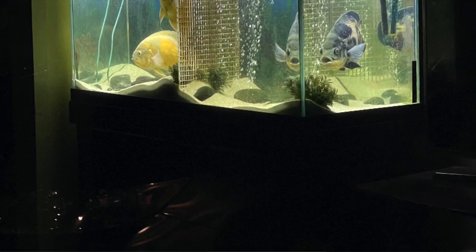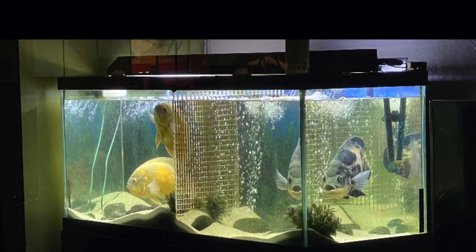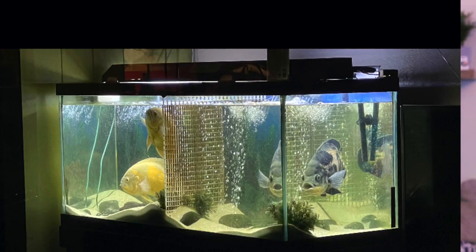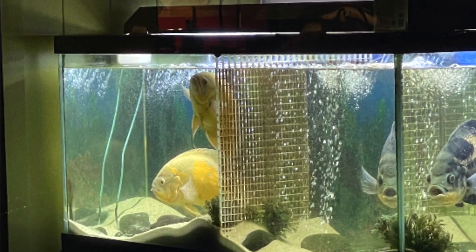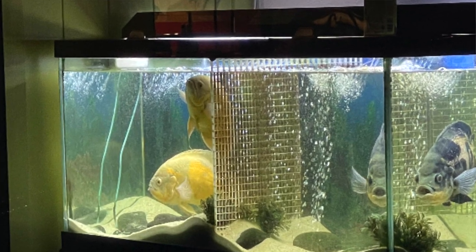Starting with the first picture, which comes from a barber shop. This is an oscar tank — a small tank that's actually split into smaller sections using tank dividers. It looks to be about a 29-gallon tank, which is already pretty small for one oscar. There's a total of three oscars in here, and the two on the left probably only have about 10 gallons to swim in. These fish need 75-gallon tanks when full grown. The divider looks dirty with some algae, but the real issue is the tank size.